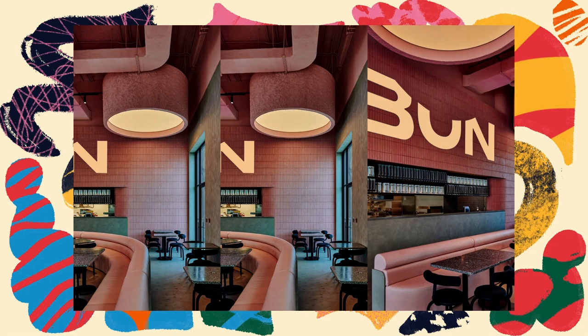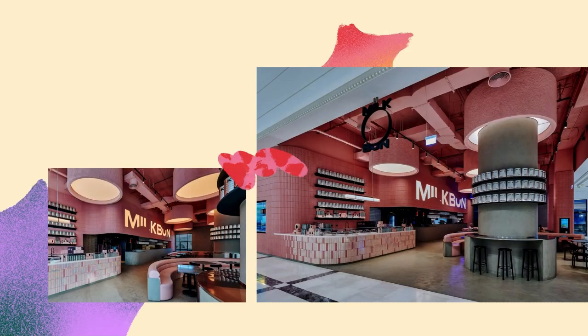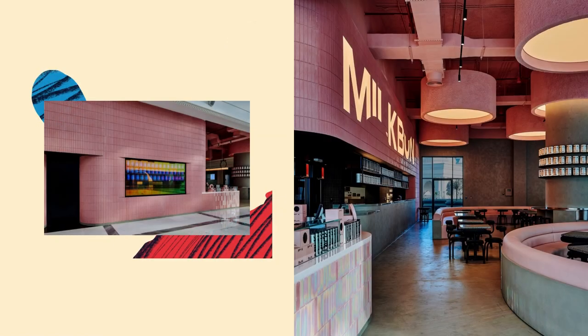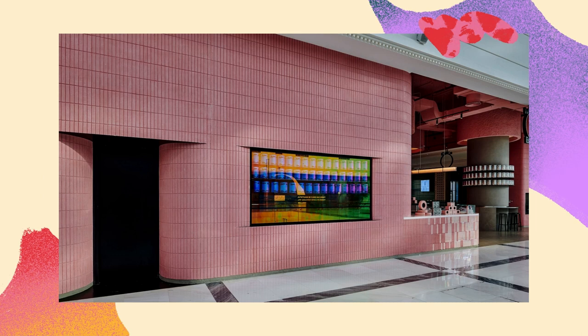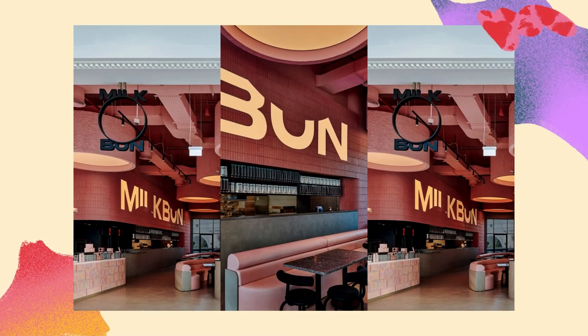The restaurant's interior is divided between the cookies and soft-serve counter, a burger counter, a pickup counter, a live oven and baking area, and a dining hall. Winding pink leather banquettes, designed for Milk Bun Qatar by Rabi Geha Architects, make the bulk of the seating area, supplemented with black metal and terrazzo tables and Torno chairs by Plus Halley.